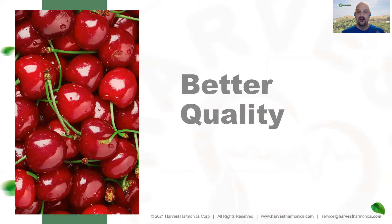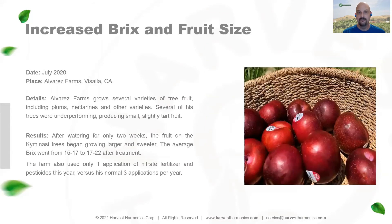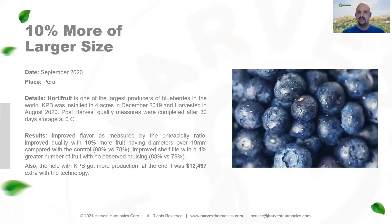We've seen a 33% increase in lentil production in India. Not only are we getting much better quantity, we're also improving quality. A cherry grower increased production by 25%, and because the cherries were larger, juicier, and sweeter, he sold them for a dollar more per kilogram. On a plum farm in California, we saw an improvement of five points in Brix in just four weeks, plus growth from golf ball size to full size. The largest blueberry grower in South America reported a 10% increase in size and a better Brix-to-acidity ratio — meaning sweeter blueberries.